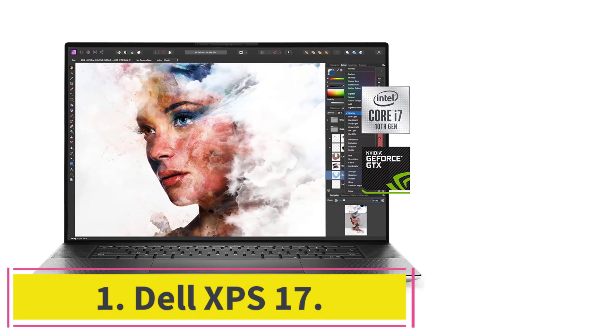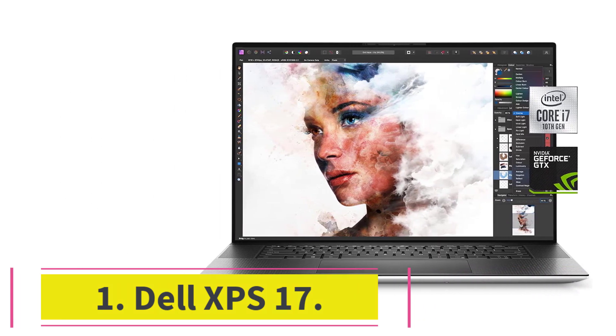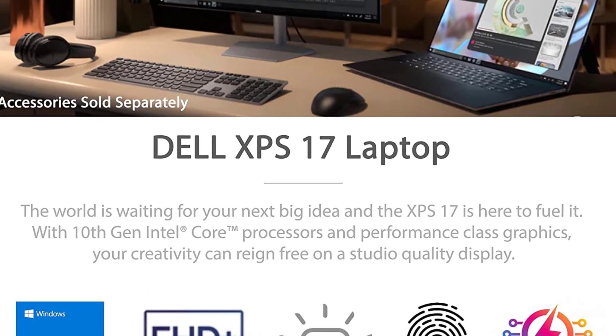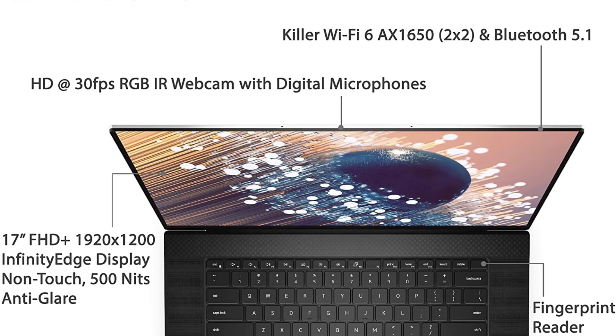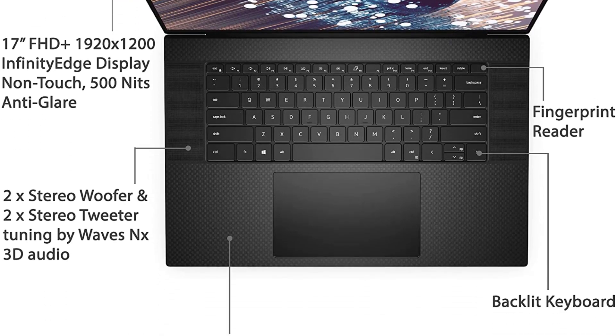Starting at Number 1: the Dell XPS 17. The 2020 iteration of Dell's XPS 17 embodies everything you'd expect to find in a high-end large-screen laptop. You can get its gorgeous 17-inch display in up to 3840x2400 pixels, slightly larger than 4K resolution, excellent for multitasking and movies.